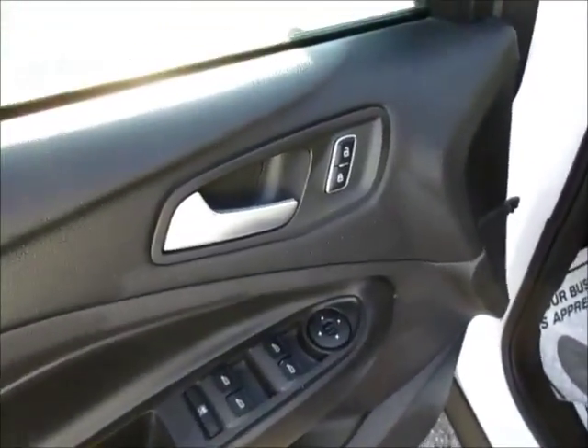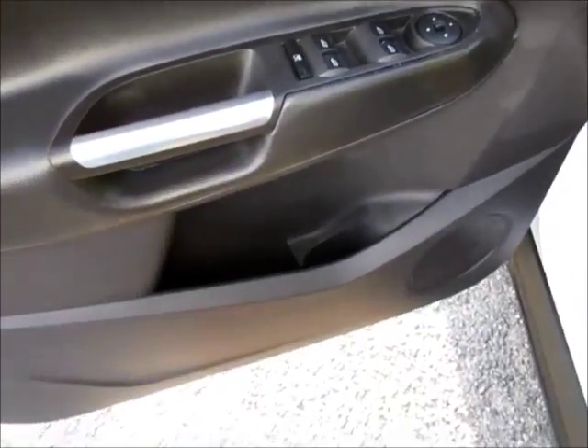Here we have an electronic touch-sensitive keypad entry system, blind spot integrated side mirror, all power windows, locks and side mirrors, and an extra cup holder in the bottom of the door.